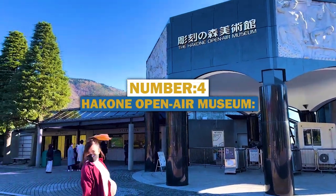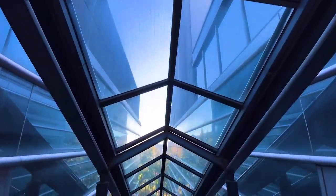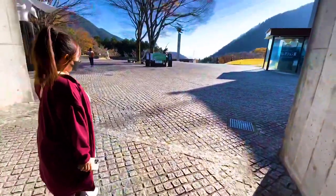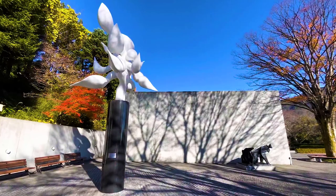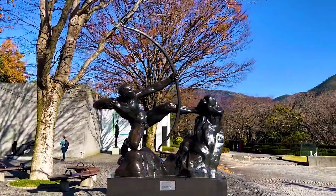Number 4: Hakone Open Air Museum. Another of the best museums in Japan is the Hakone Open Air Museum. Established in 1969 in Kanagawa Prefecture, Japan, this museum is one of a kind, as it was the first open-air museum in Japan. It is renowned for its collection of various artworks and artifacts, all of which are displayed in an open environment which, combined with the natural beauty around the area, makes the museum one of the most beautiful places to visit in Japan.